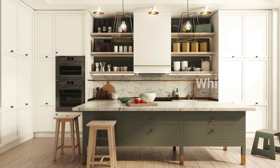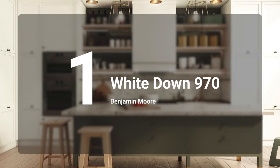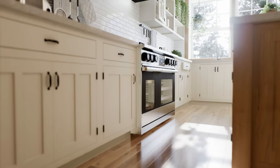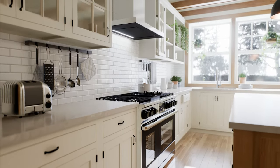Number one on the list is Benjamin Moore White Down. It's classic, timeless, sophisticated, modern, warm, and cozy — but it's not too creamy, not too yellow, and definitely not too light. It does a really good job in both north and south-facing rooms. It never looks dingy and it never looks too creamy.